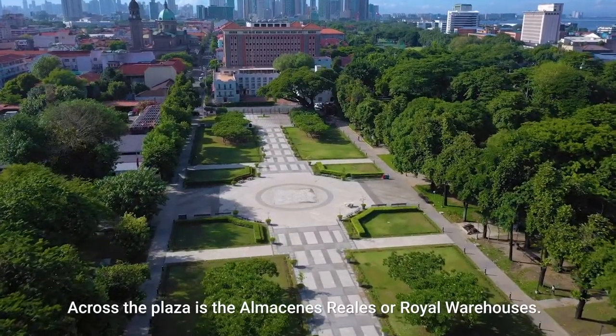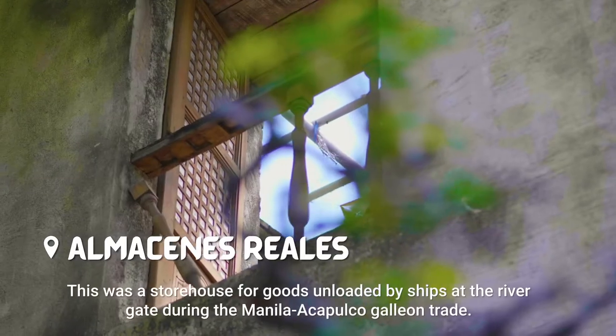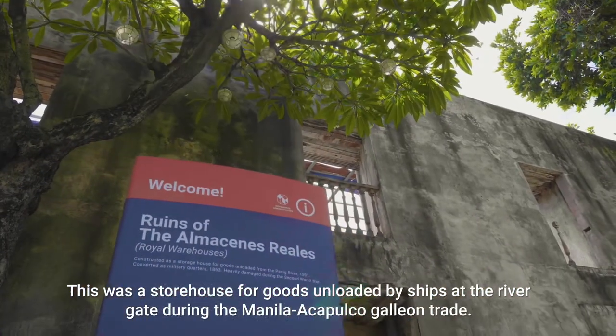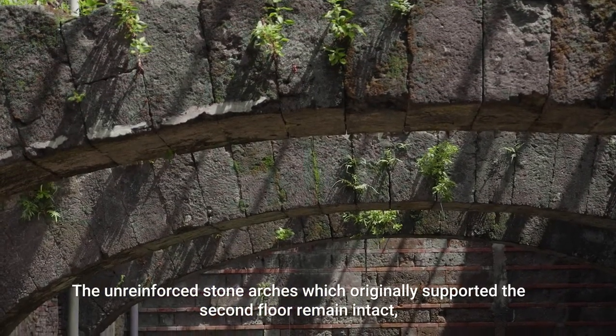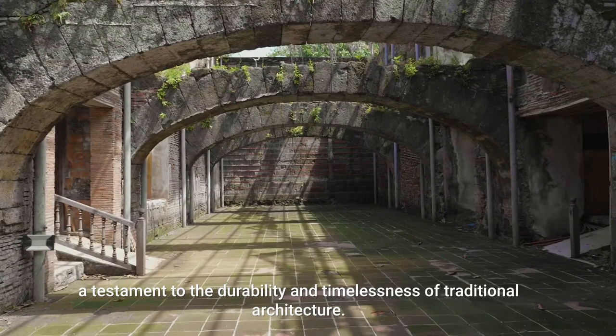Across the plaza is the Almacenes Reales, or Royal Warehouses. This was a storehouse for goods unloaded by ships at the river gate during the Manila-Acapulco galleon trade. The unreinforced stone arches, which originally supported the second floor, remain intact — a testament to the durability and timelessness of traditional architecture.